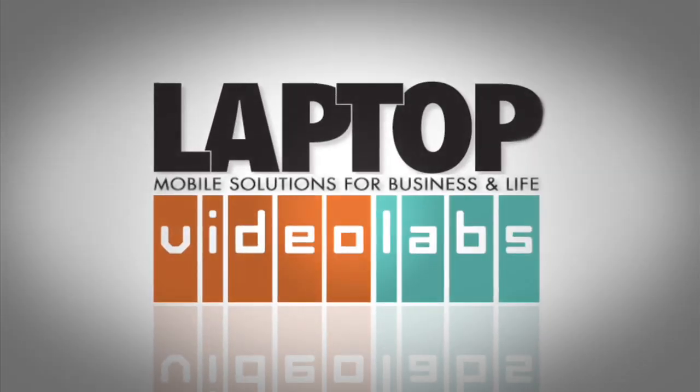Whether you're interested in a gaming rig or a netbook, we have the one for you. Before I show you our favorite Windows 7 laptops, I'm going to give you some basic shopping advice that you can use regardless of what kind of laptop you're shopping for.